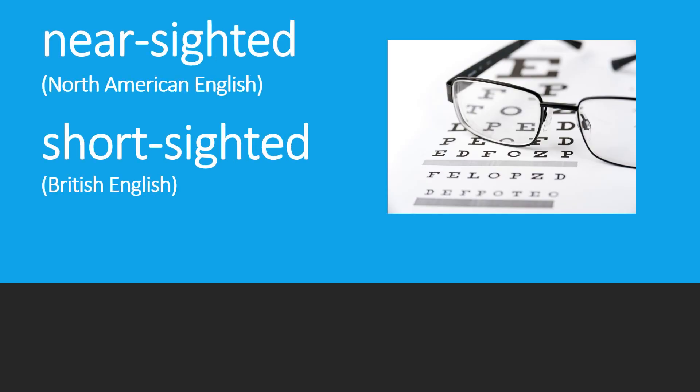Nearsighted, short-sighted. If you need glasses for driving or watching TV, in North America — that is, in the United States and Canada — people use the word 'nearsighted.' However, people in England and Australia, or those who use British English, use the word 'short-sighted.' Both of them refer to people who need glasses for something which is far from them, like for driving or watching TV.